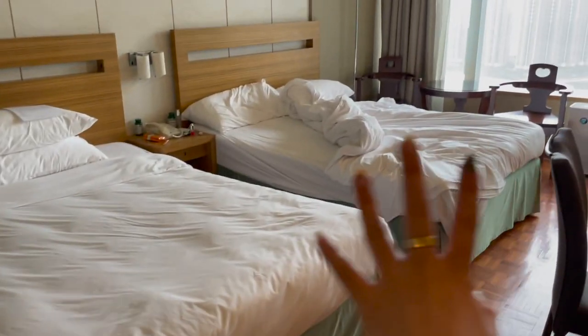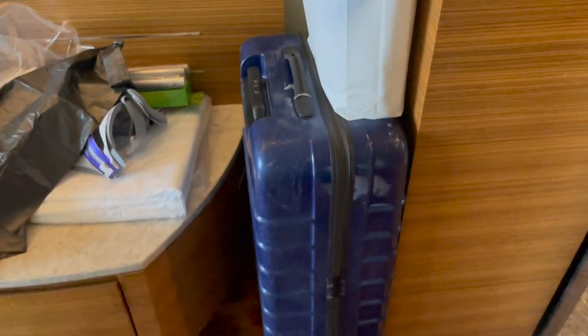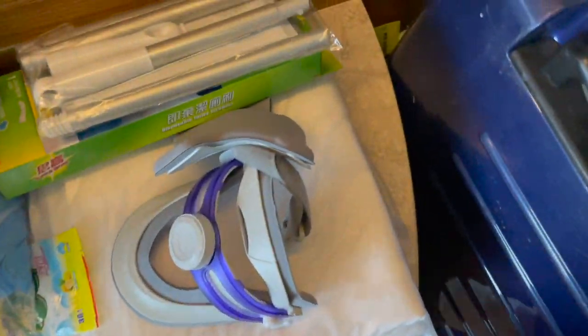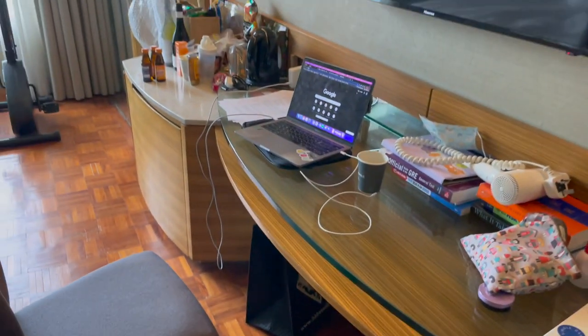There are two beds — obviously I don't need both so I'm just using one. I put my first piece of luggage in one and the second in the other. The hotel gave a bunch of cleaning products and extra stuff which I haven't used yet, and I have my trash bags. They also gave us two waters, and this is the table.